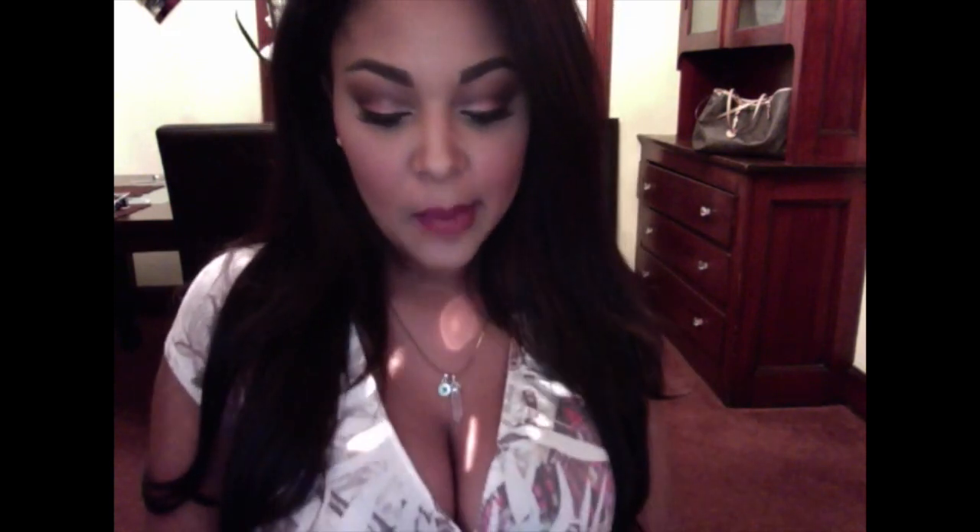Hi guys, I wanted to do a quick video on the new MAC holiday collection. I grabbed only one of their sets — I've tried out all the other pigments and pretty much have the majority of them, so only one was appealing to me.